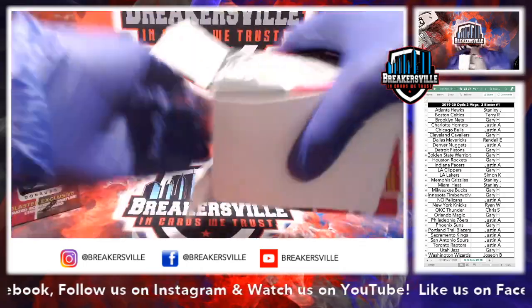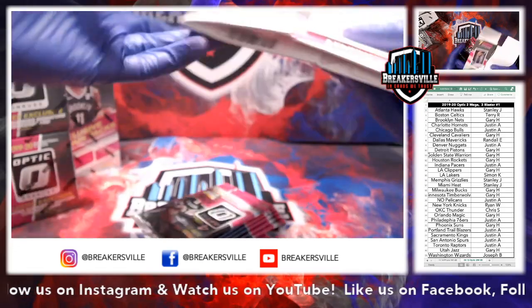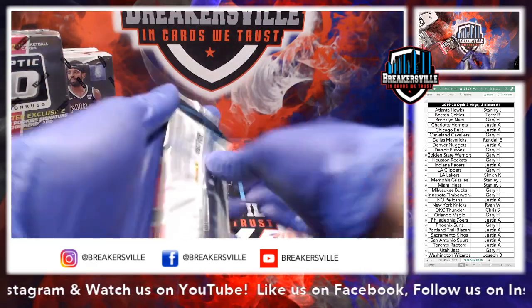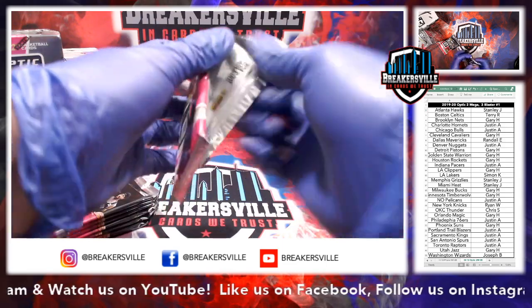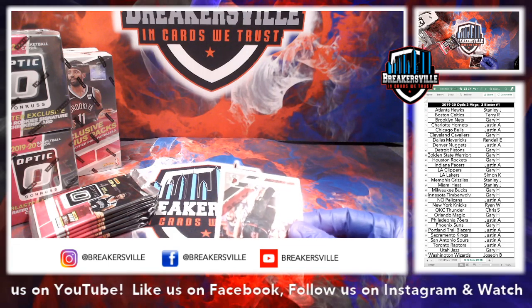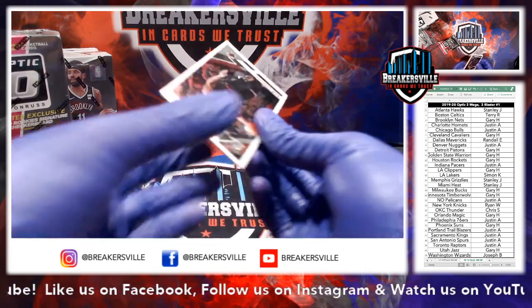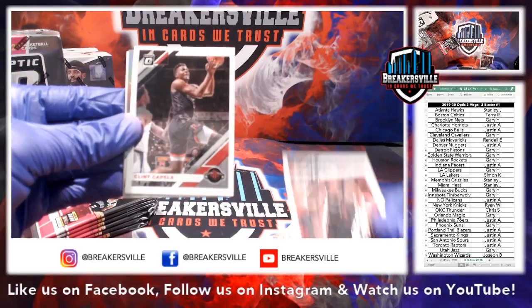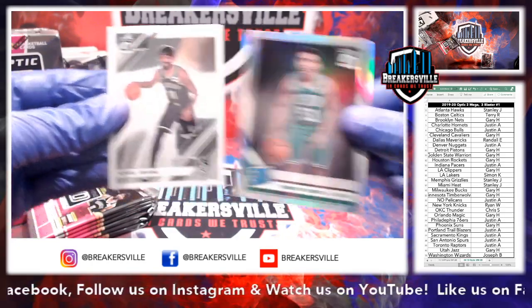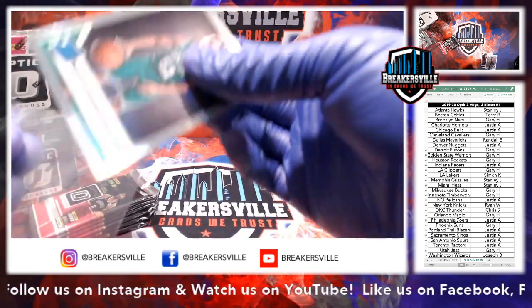Blaster Box number one. What we're looking for in here are the Rated Rookie Signature Checkerboard cards. Those are obviously number two-of-one, but somebody's got to hit them and it may as well be us. Pack number one — we've got Bam Adebayo, Clint Capella, and a silver Rated Rookie of Tremont Waters for the Boston Celtics. Nice hit for Terry. And then Kyrie Irving. Nice little hit on the silver right away.